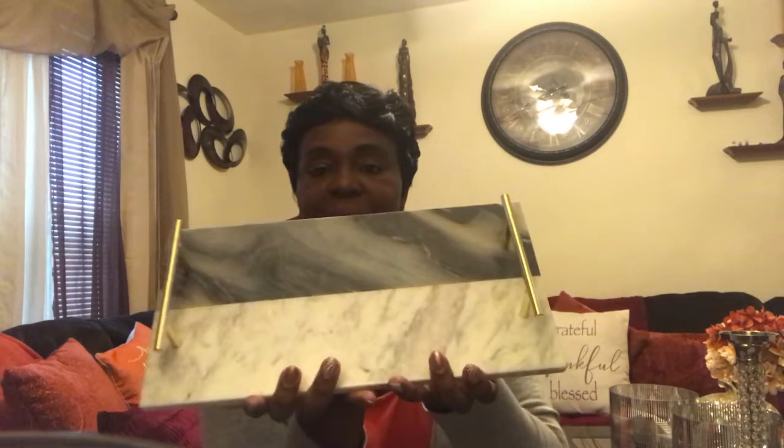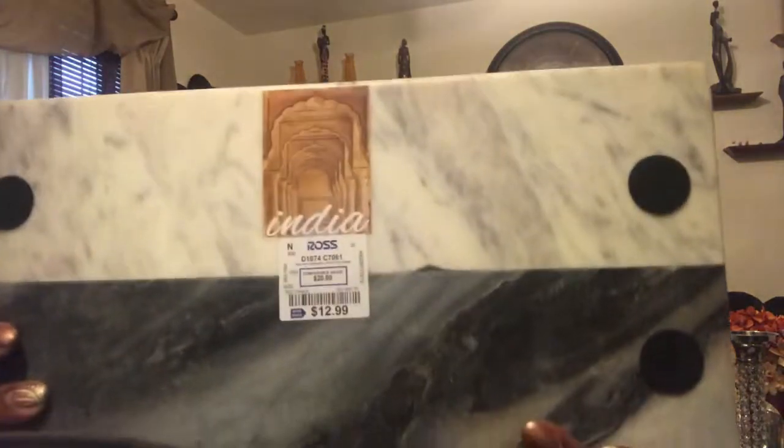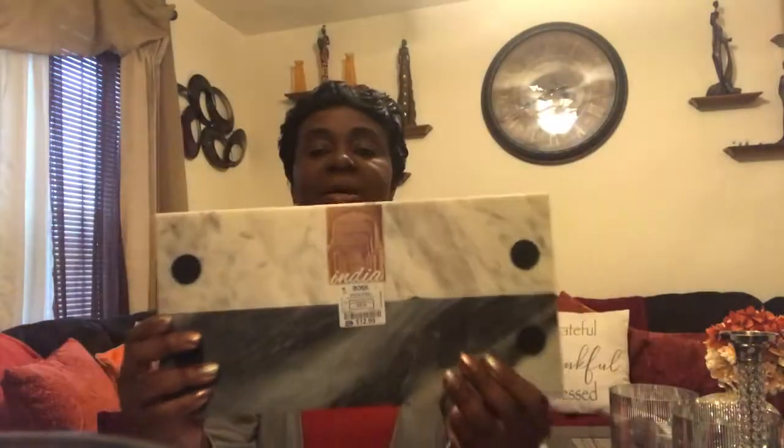This marbled tray with the gold handles — I thought this was so pretty — and the price for that is $12.99.